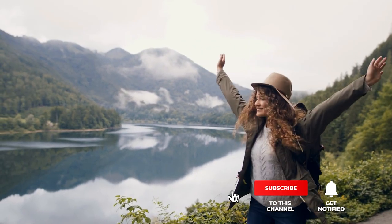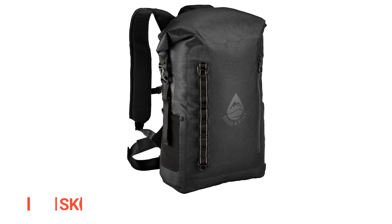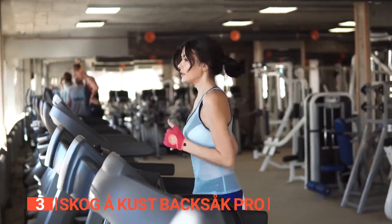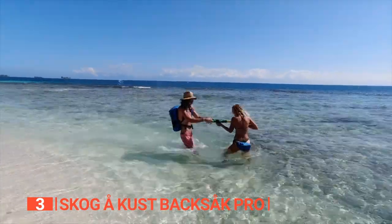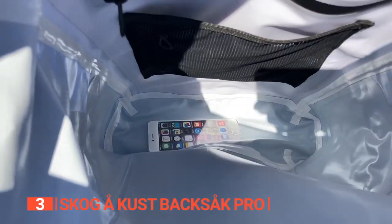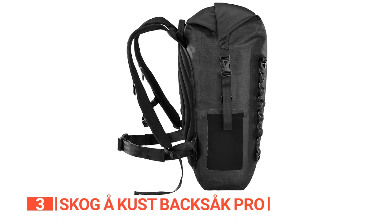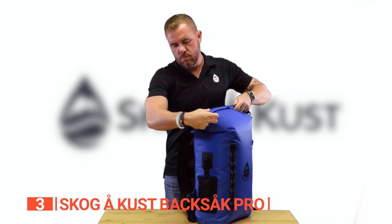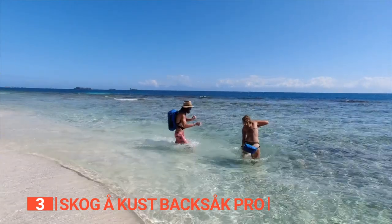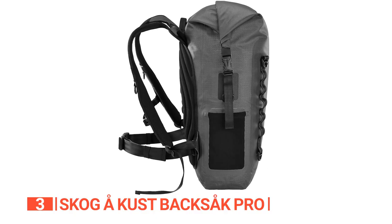If you haven't found a waterproof backpack that meets your needs yet, keep watching because I have more lined up. If this is your first time visiting this channel, be sure to subscribe and hit the bell icon to receive notifications. The third product on this list is the Skog A-Kust Backsack Pro. Whether you're traveling, hitting the gym, or conquering the daily grind, this sleek and stylish backpack has got your back — literally. With both a 6.6 and a 9.2-gallon version, you can choose the perfect size to fit all your gear. Crafted from 420 denier ripstop nylon, coated with TPU, and boasting heat-tapered seams, this backpack is a force to be reckoned with. It repels water, dust, and sand, keeping your cargo safe and sound.